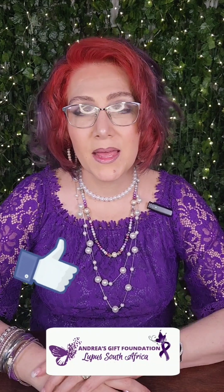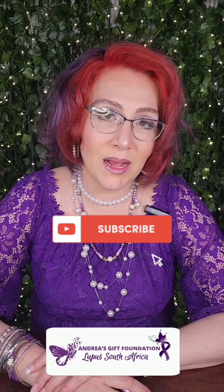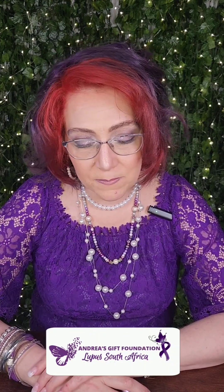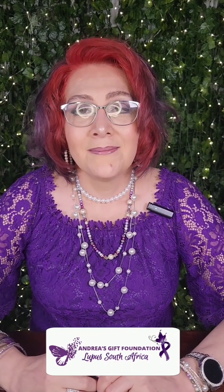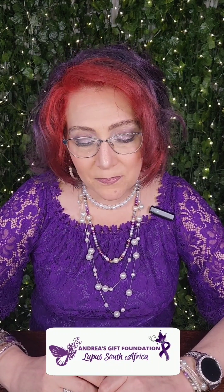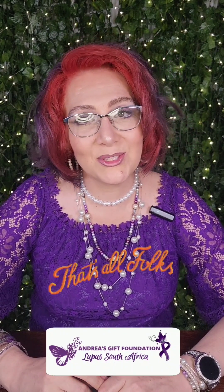If you enjoyed this tip, hit the like button below and follow us on Facebook, Instagram, and TikTok. Subscribe to our YouTube channels: Lupus South Africa, Andrea's Gift, Twins and Teen, and Susie Eagles-Fight. Thank you for watching, and please check our Instagram and TikTok monthly for new tips. Remember, giving up is not an option. Thank you. That's all folks.